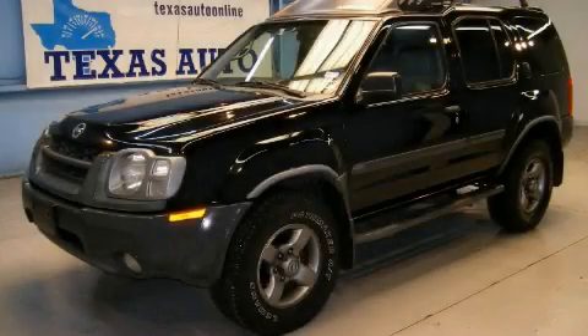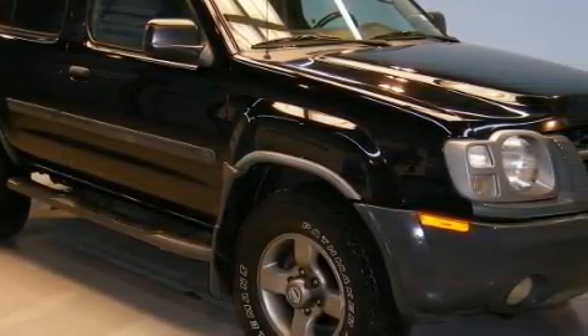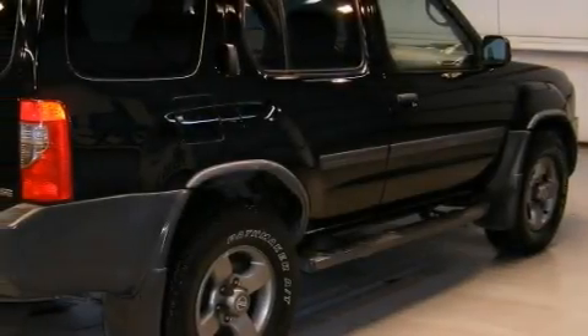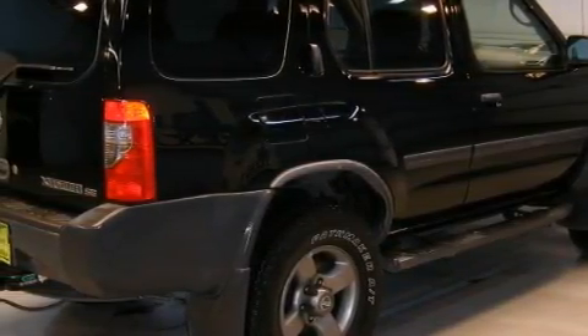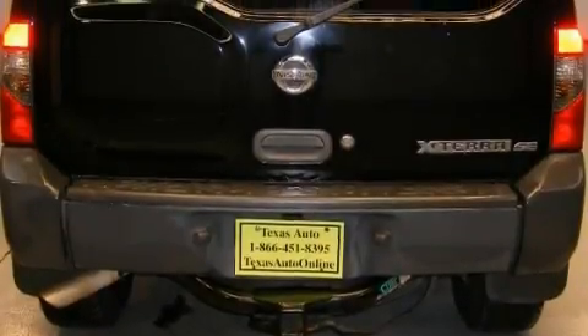This is a 2003 Nissan XTERRA, built with trails in mind. This Nissan has a long list of incredible features including air conditioning, 12-volt power outlets, driver and passenger multi-stage airbags, an anti-lock braking system, and this vehicle's stylish design always looks great.